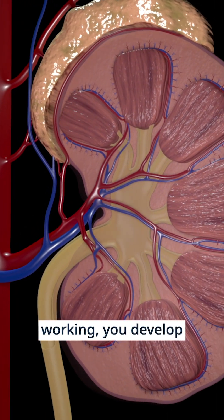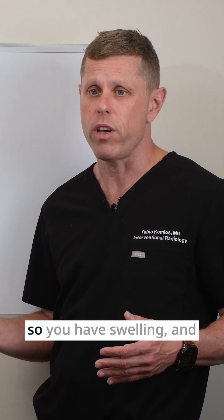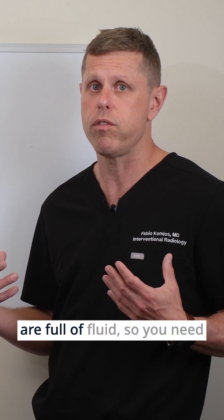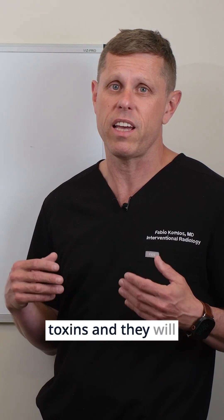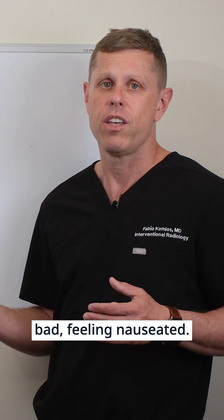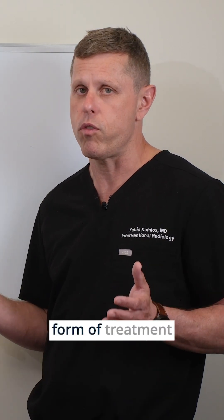When the kidneys stop working, you develop two problems basically. One, you accumulate fluid so you have swelling, and eventually you become short of breath because your lungs are full of fluid, so you need to get the fluid removed. The other problem is you accumulate toxins and they will affect the way you feel — you start feeling bad, feeling nauseated, and your brain is not going to work as well. So that's why you need some form of treatment.